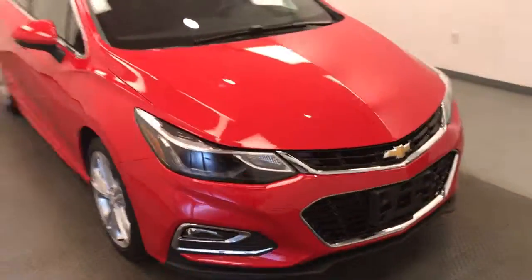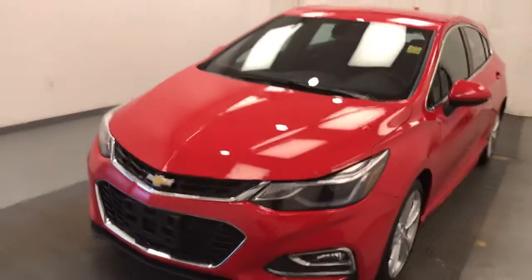Again, we're viewing stock number 204-426 on a 2018 Chevy Cruze hatch. Our exterior color is red.